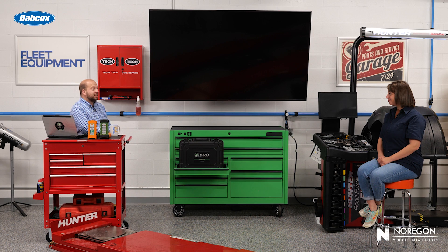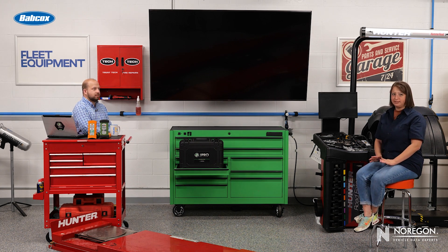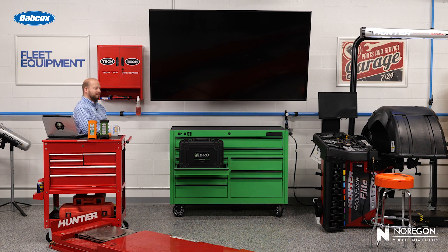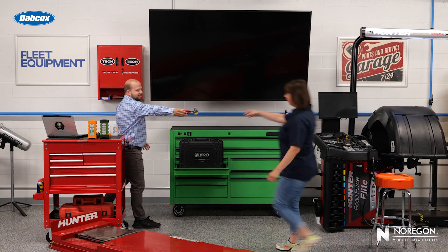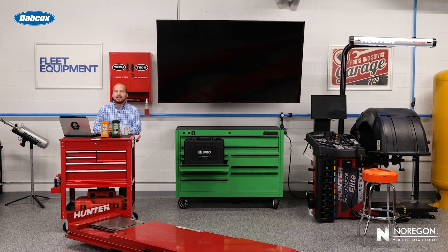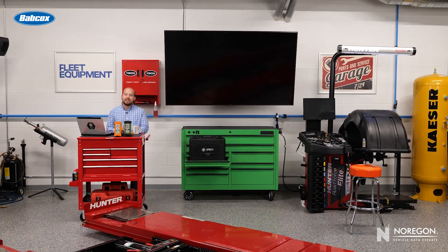Engines and transmissions — I bet you're learning a lot about those in tech school. Oh yeah, definitely. Which reminds me, I'm probably missing some valuable information. I gotta go. Talk to you later. Tess, you forgot something. Thank you. And we've got to go too. Tune in to the next Data Center for more truck data insights and info.